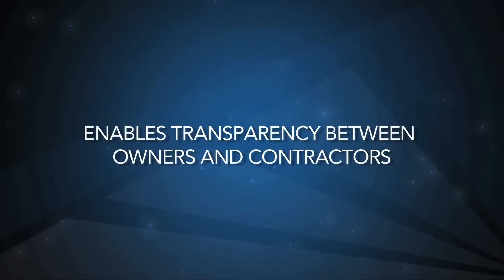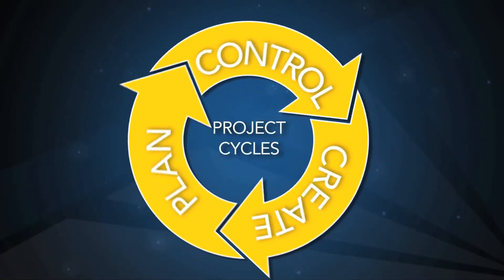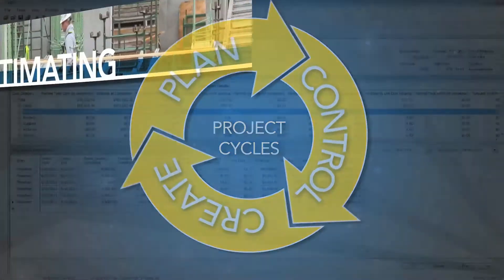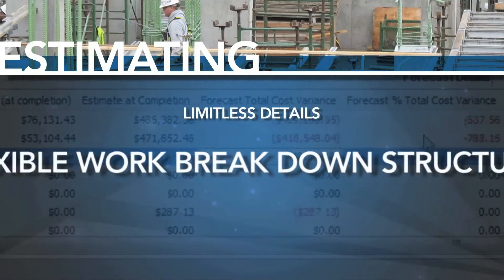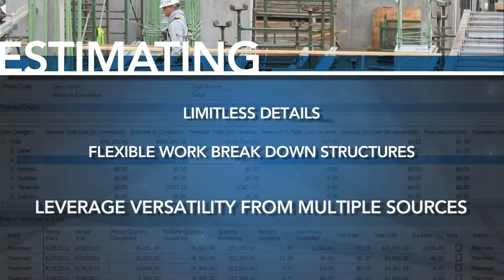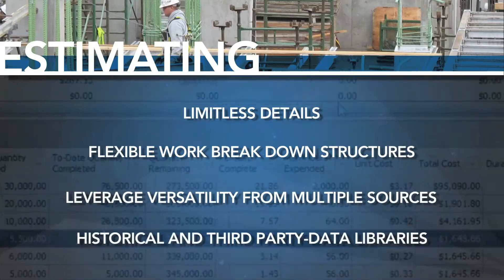HD project cost management enables transparency between owners and contractors to accurately plan, create, and control project cycles. HD allows you to build cost model estimates with limitless details and flexible work breakdown structures, leveraging versatility from multiple sources, including historical and third-party data libraries.